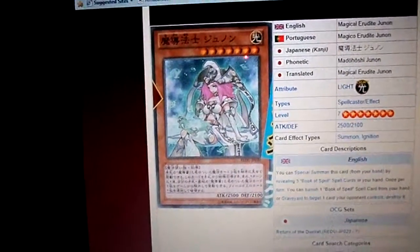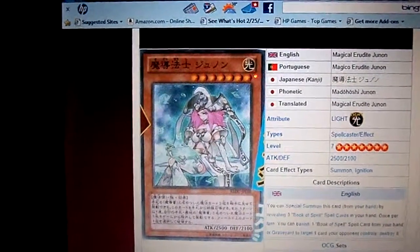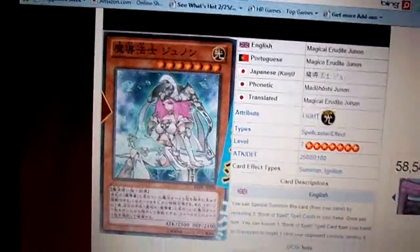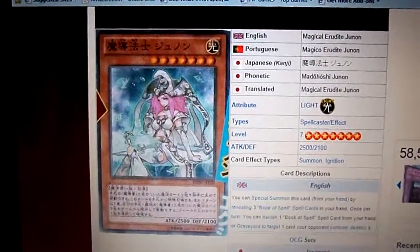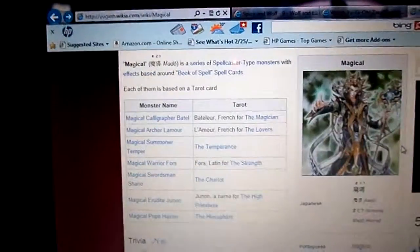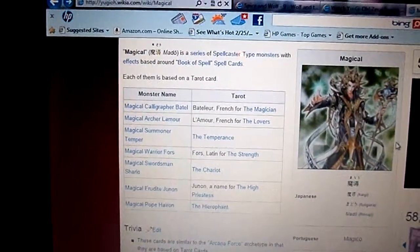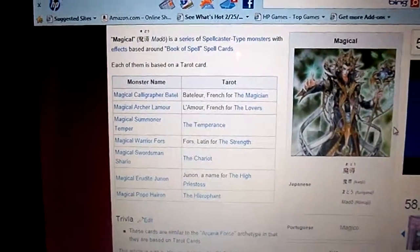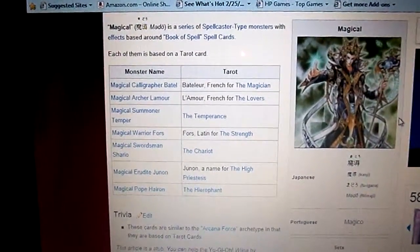Not so bad. She's Level 7, so you can Xyz Summon for Harpion. Well, that's my video about the Magicals. Please comment, rate, and subscribe. My next video is going to be about the Book of Spells Archetype.